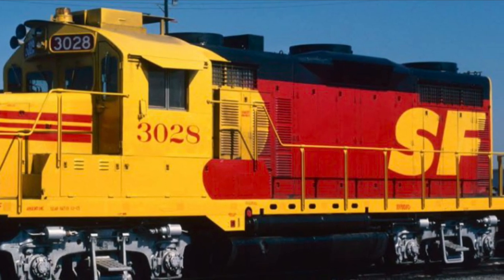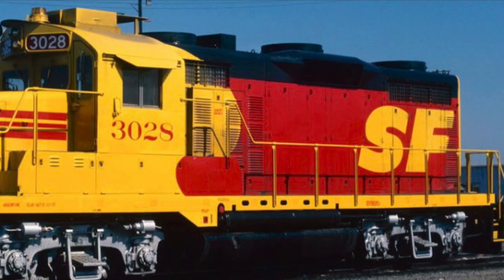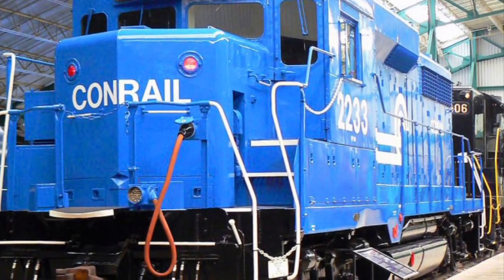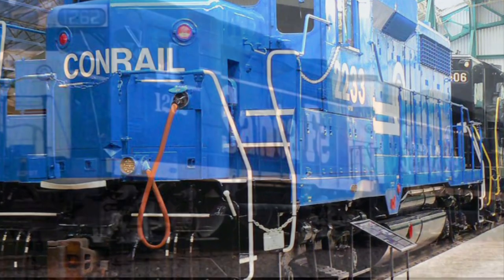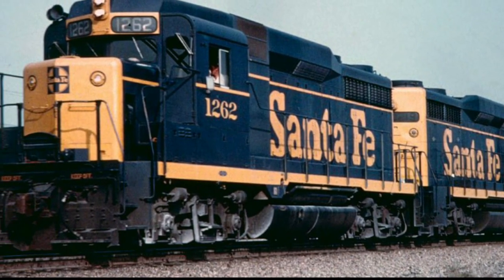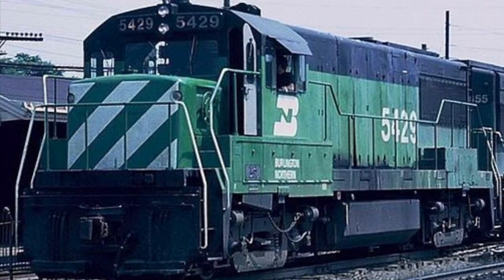Unveiled around the same time as the GP20, the GP30 was part of EMD's second generation of diesel electrics. Compared to earlier models, the GP30 had a flush nose design and a bulge above the cab. The GP30 would set a precedent with all future jeeps featuring similar square front noses.